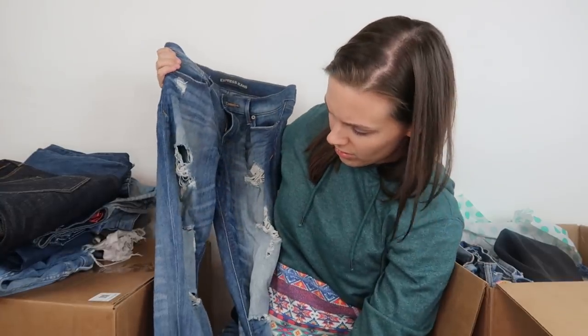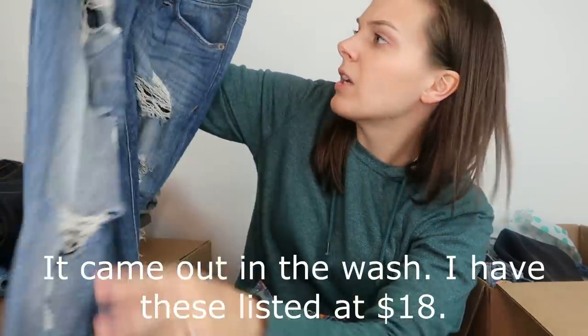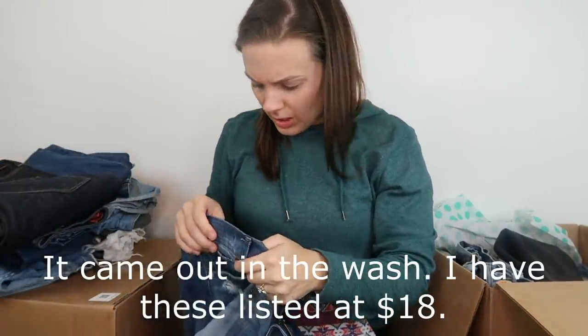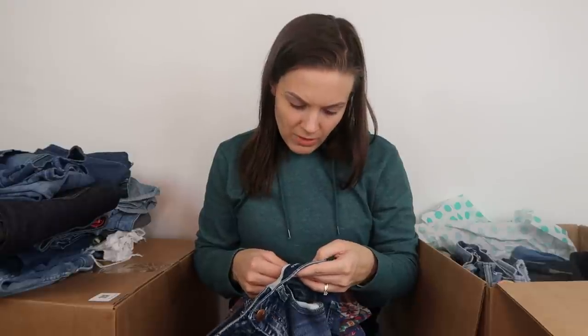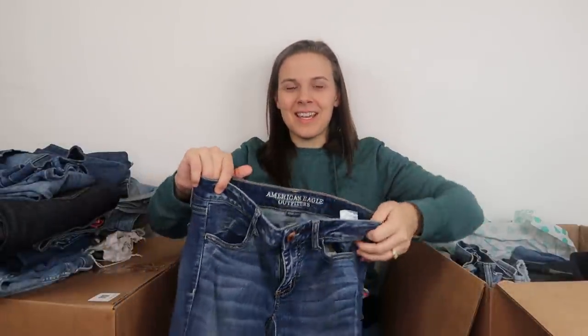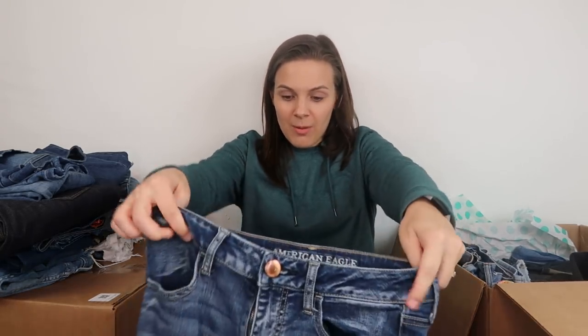Next, a pair of jeans from Express — pretty distressed. I see a stain on the jeans. They are size 4 regular, the mid-rise legging style. These are super low-rise jeggings, so we'll see what the comparable sold listings are. Then let's look at the floral ones — these are from the brand Vanilla Star, which I think is a pretty inexpensive brand.